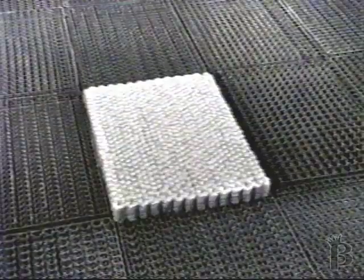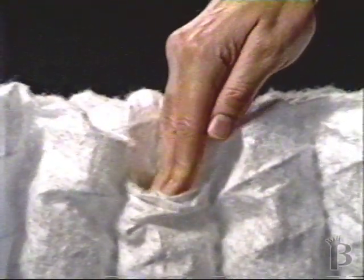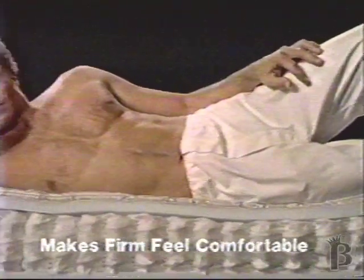Can you find the Simmons Beautyrest mattress in this picture? Maybe this will help. It's clear that among all these premium mattresses, only Beautyrest is totally different on the inside. Only Beautyrest coils are wrapped independently so they can move separately and conform to every curve of your body to make firm feel comfortable.